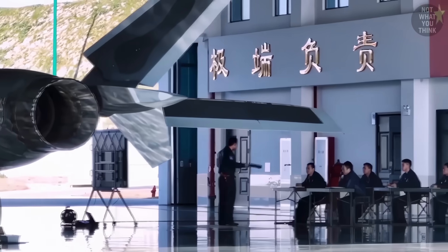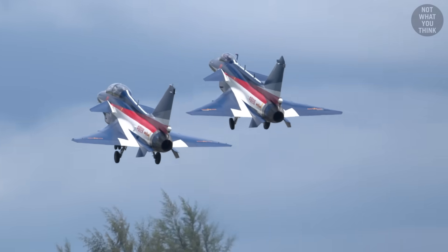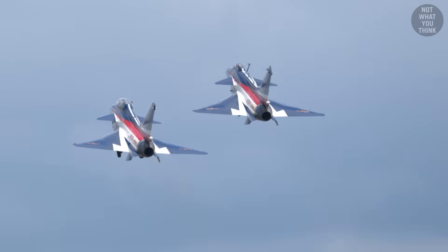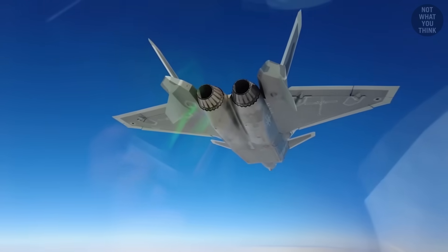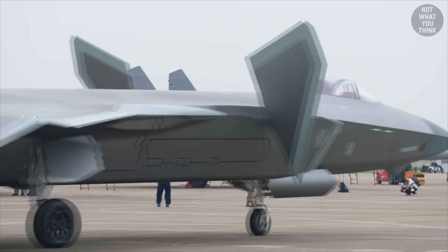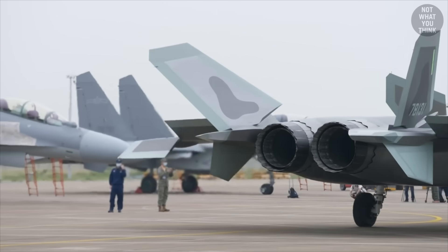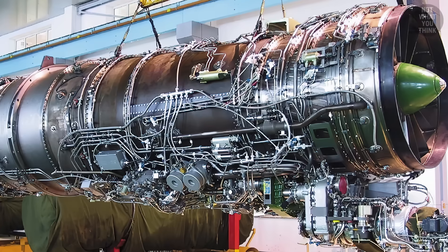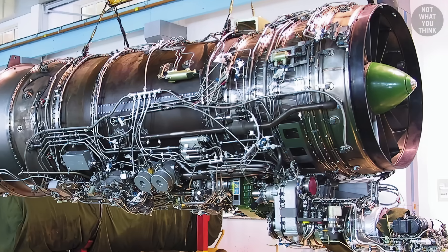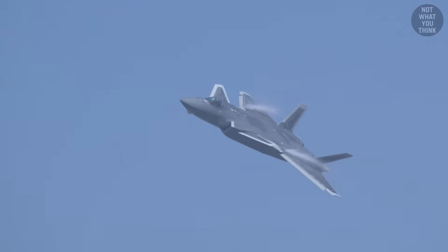Following years of domestic research and development, however, China was finally able to enhance the domestically built WS-10 engine. By 2022, the J-20's Russian-built engines were switched over to a domestic version which could deliver adequate thrust. The new WS-15 engine, capable of supercruise, finally solved the J-20's engine problem, putting it somewhat on par with the F-22.